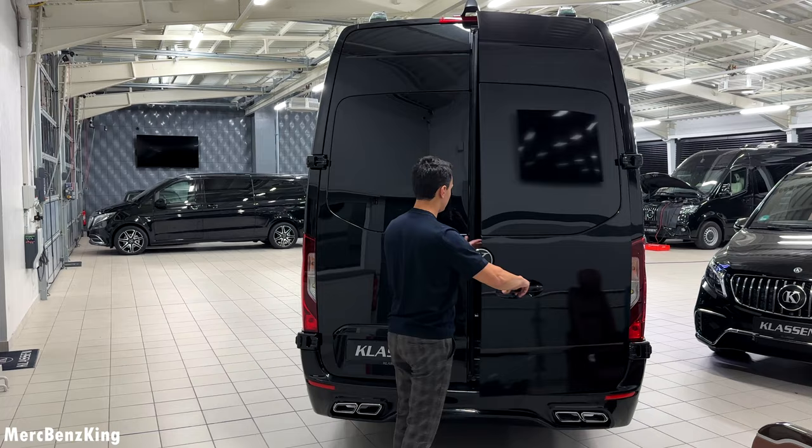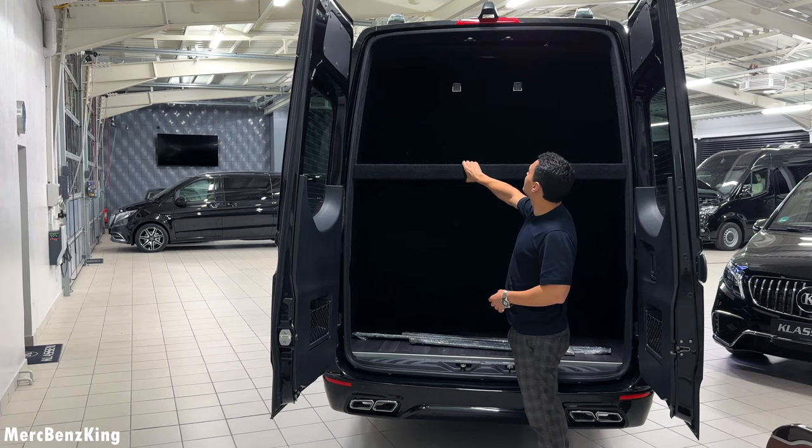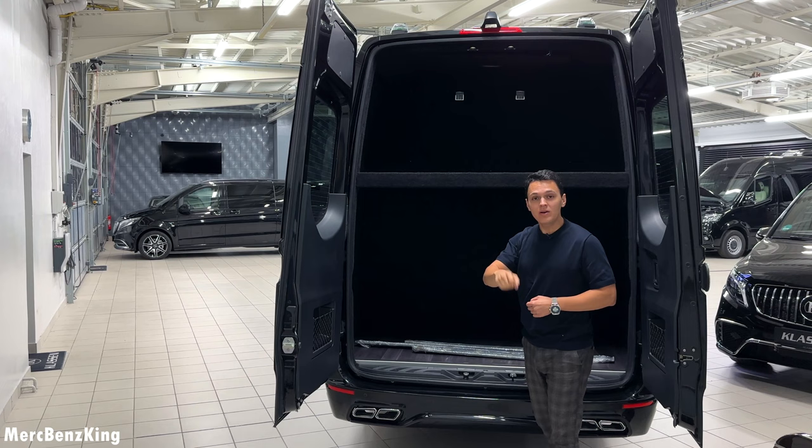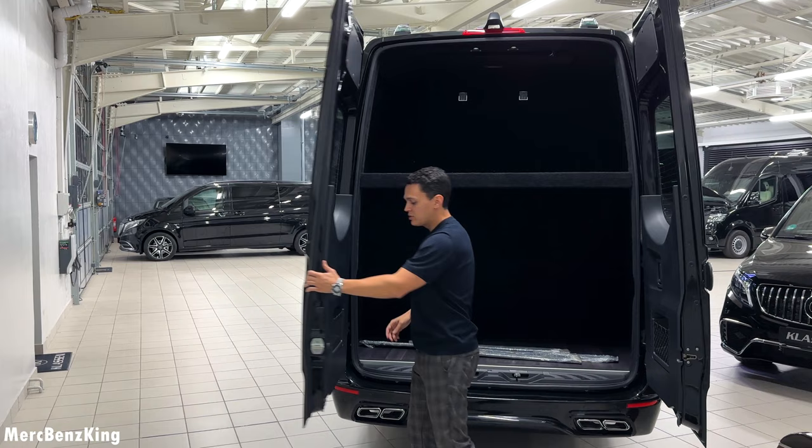At the rear it has aggressive AMG quad exhaust for both sides. Opening the trunk shows that it also has enough space — there is a double layer, so an extra stock area. Usually you can also have this Sprinter including a toilet and bathroom, but this one is without it. So you have two television screens and a very luxurious VIP area overall.